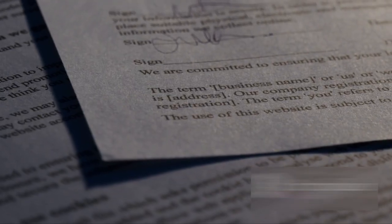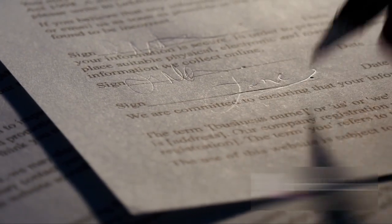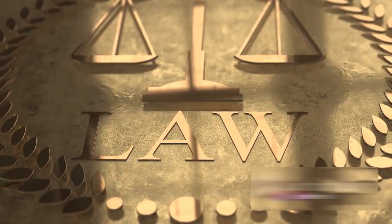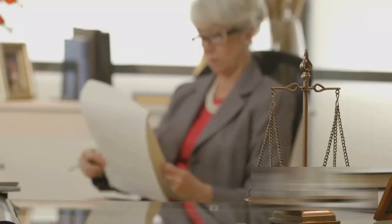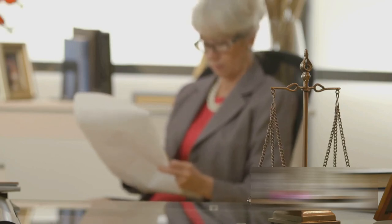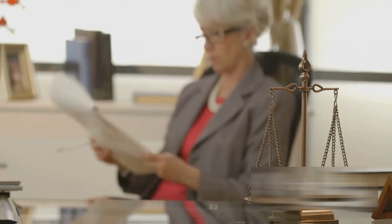The beauty of Rules 3 and 4 of Order 6 is that they work in tandem to create a comprehensive and precise framework for pleadings. Rule 3 sets the stage with the form, and Rule 4 fills that form with specific, detailed content where necessary. Together, they ensure that the pleadings aren't just a collection of broad, vague statements, but rather clear, concise, and precise narratives that effectively communicate the claim or defence. These rules ensure clarity and precision in pleadings.